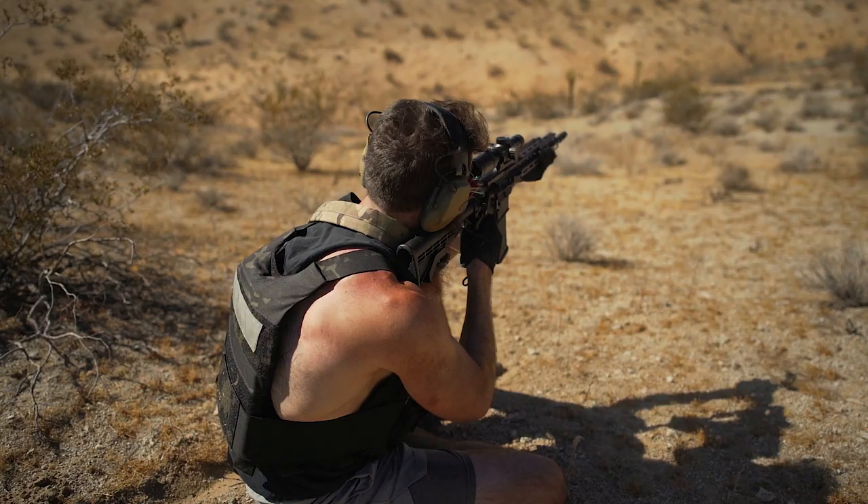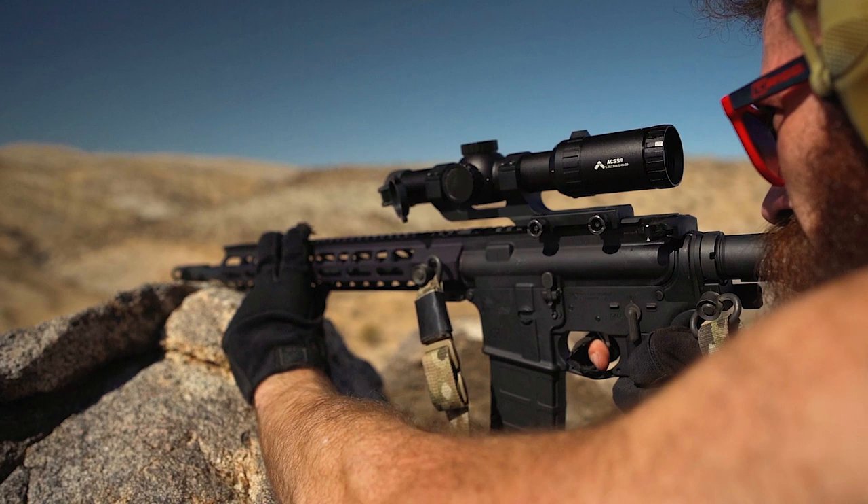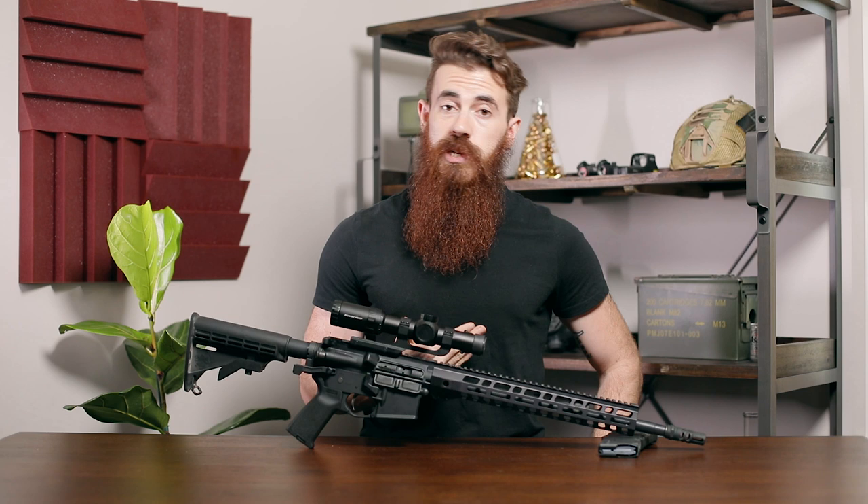I'm a pretty visually oriented person, so having the numbered range reference points inside of the ACSS makes getting on target that much quicker, especially as compared to the relatively blank reticle found inside the Strike Eagle. Although we only tested the optics at 5.56, Primary Arms advertises that the ACSS should be accurate with the AK-74's 5.45x39, as well as standard .308, which is interesting given the different ballistic characteristics of each of those rounds.